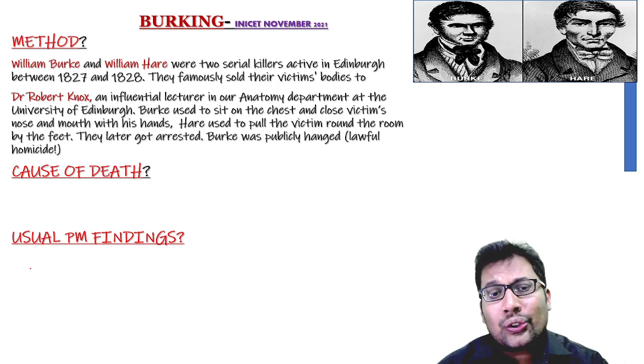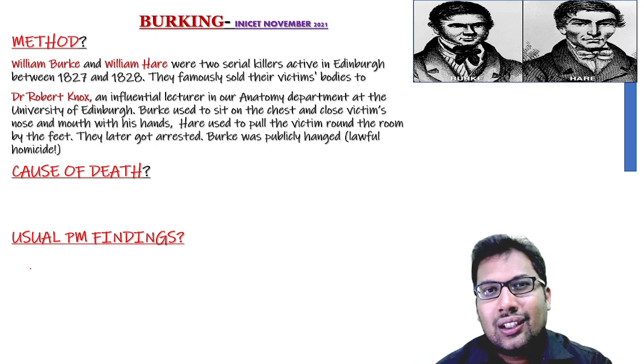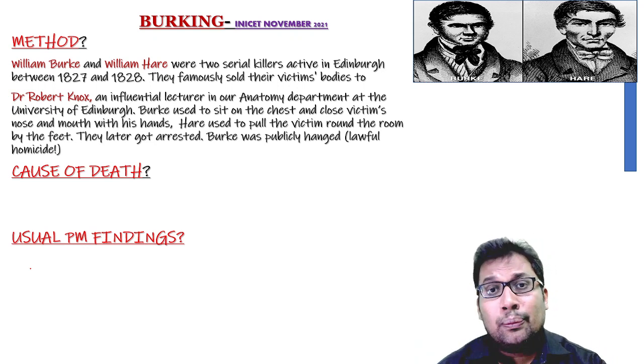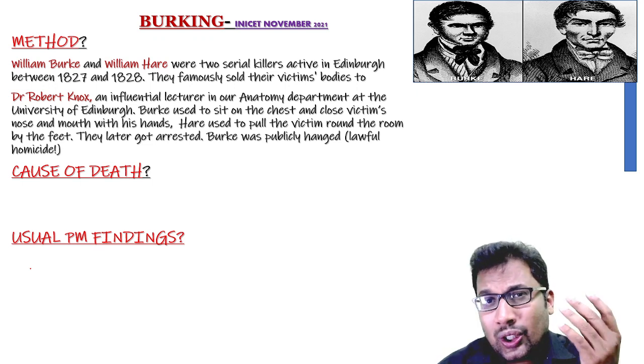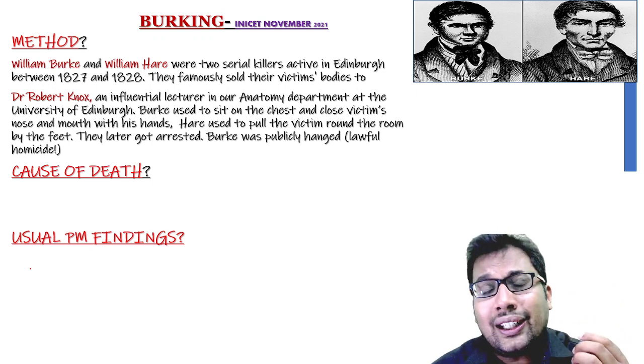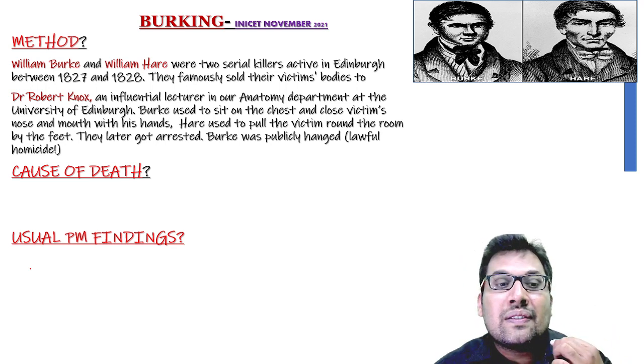Burke used to sit on the chest and close the victim's nose and mouth, which caused smothering. Hare used to drag the victim around the room by the feet, which caused traumatic asphyxia. So Birking is a combination of smothering and traumatic asphyxia.